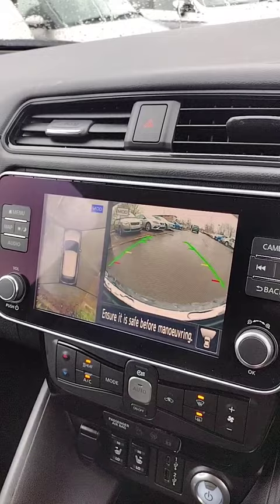Then there are the heated seats for not only the front but the rear seats as well. They also come with a heated steering wheel in this model.